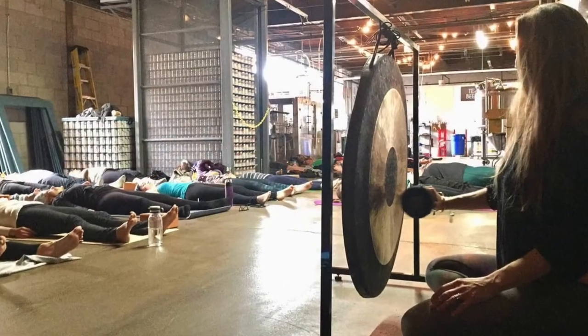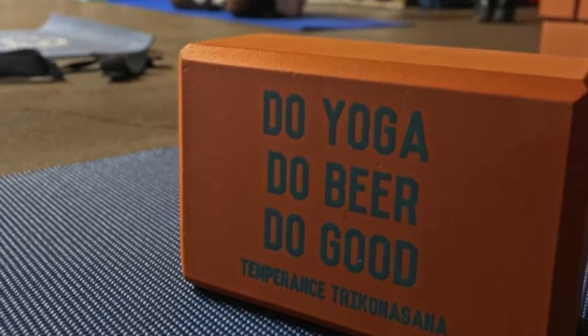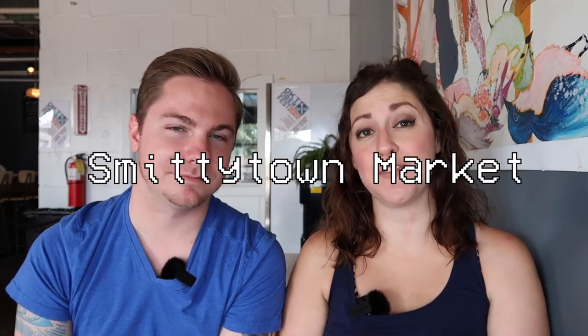Something awesome that Temperance does is Temperance Trikonasana yoga classes, which you can sign up for today online. And remember, 100% of your entrance fee goes to a local charity of their choosing each month. Coming this winter, Temperance is offering brewery tours, which will be held the third Saturday of every month. Come check out what happens behind the scenes. And don't forget that Temperance is hosting trivia every Sunday. Temperance does a great job of honoring local artists by holding the Smitty Town Market, which happens the first Saturday of the month. If you're an artisan looking to become a vendor, you can register online.